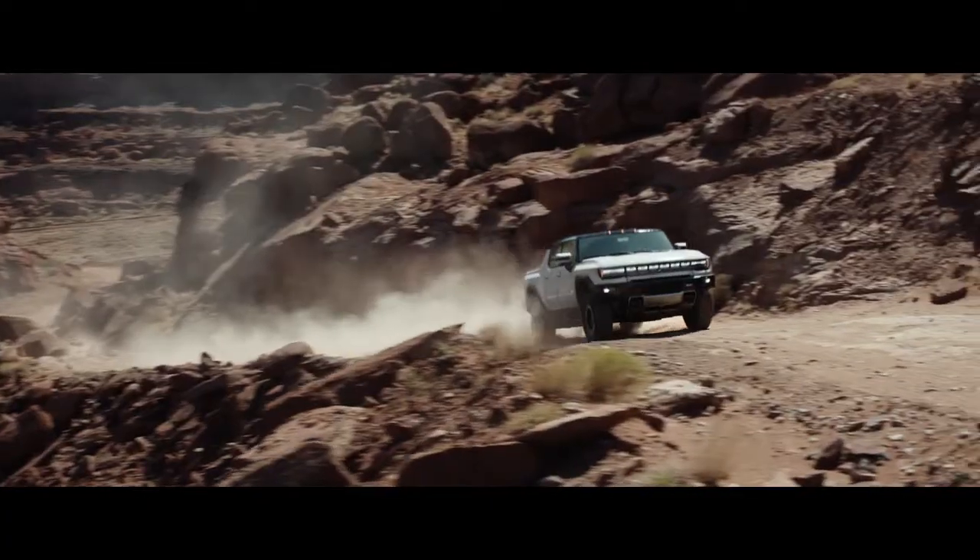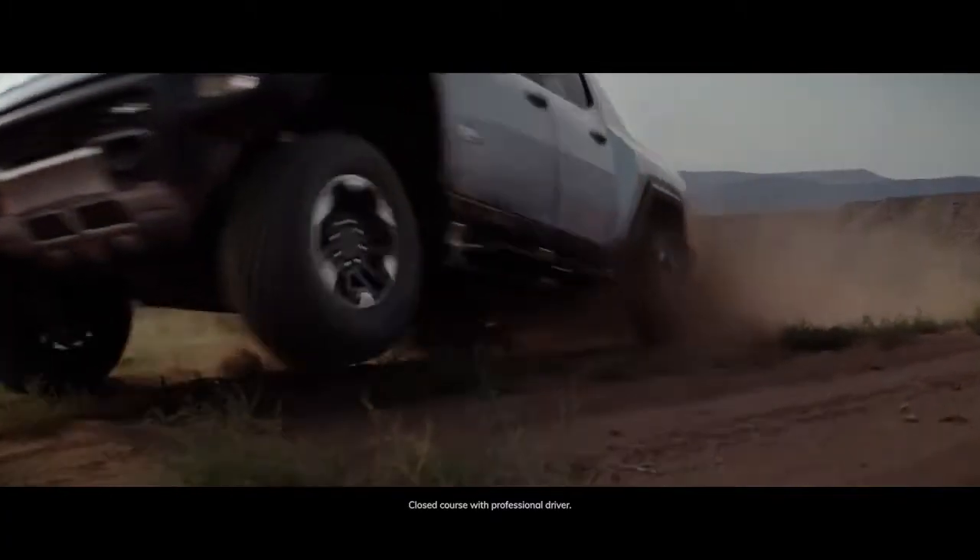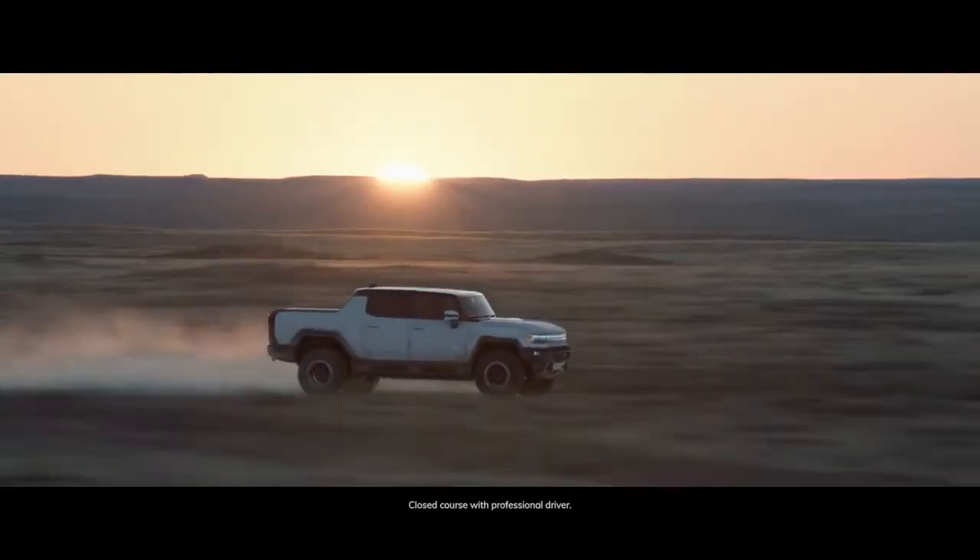Experience technology that will change the world in a supertruck that's poised to do the same. The GMC Hummer EV with Google built-in capability.